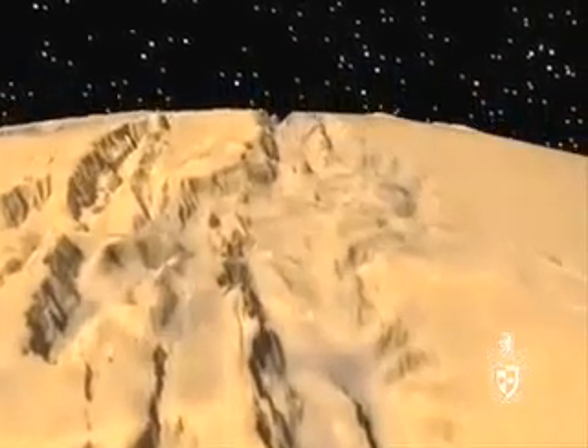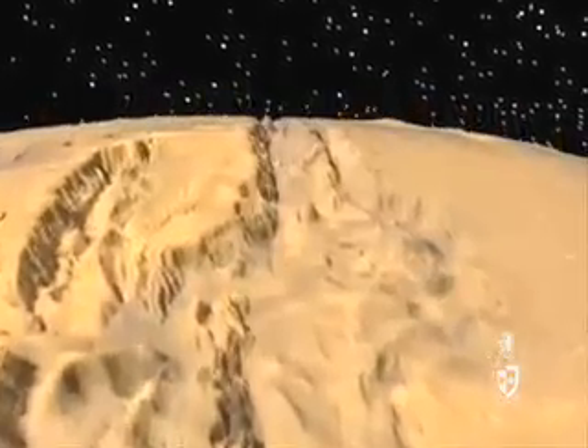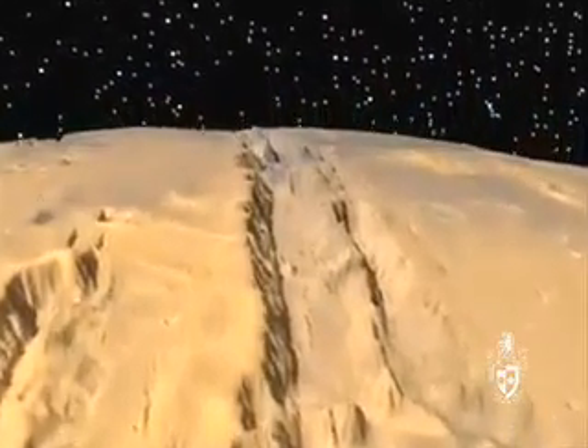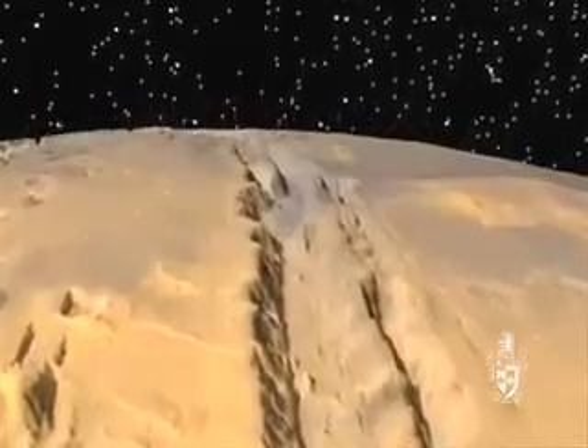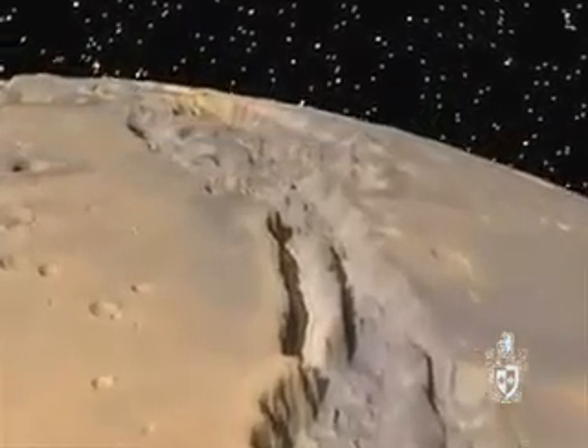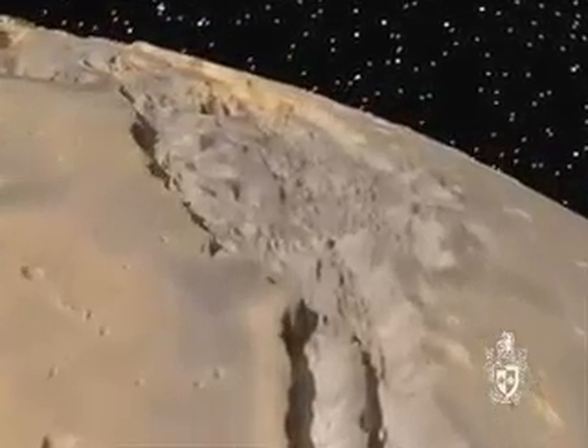Over 4,000 kilometres in length, Mariner Valley stretches nearly one-fifth of the way round Mars. Mariner Valley reaches a depth of 9 kilometres, and at the centre of the canyon system, the valley is around 600 kilometres wide.